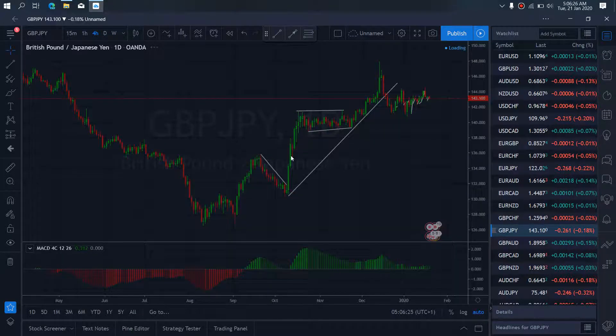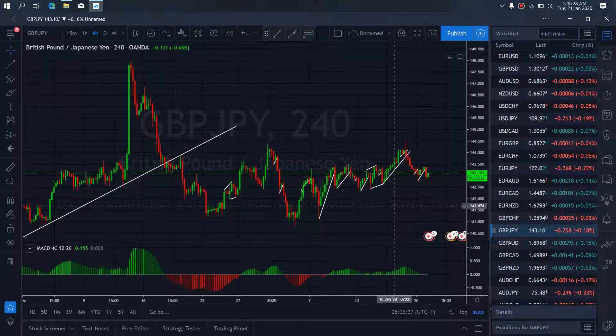We resume to the 4-hour time frame on pound the end. We want to watch this present sideways move; they are dropping down. Once they are through with that, they are collecting right now, and they will drop more to the downside.